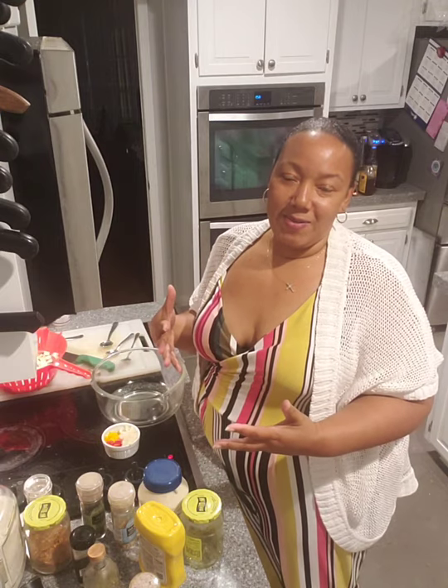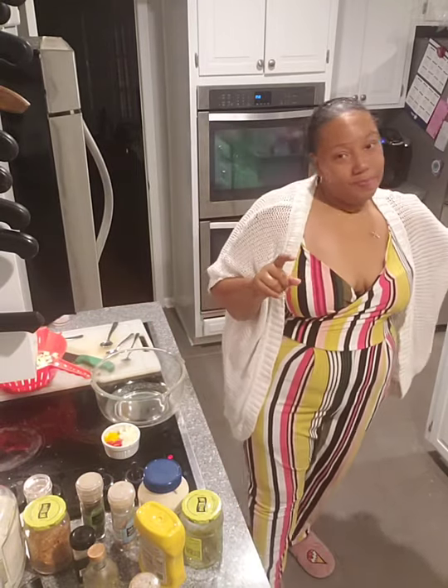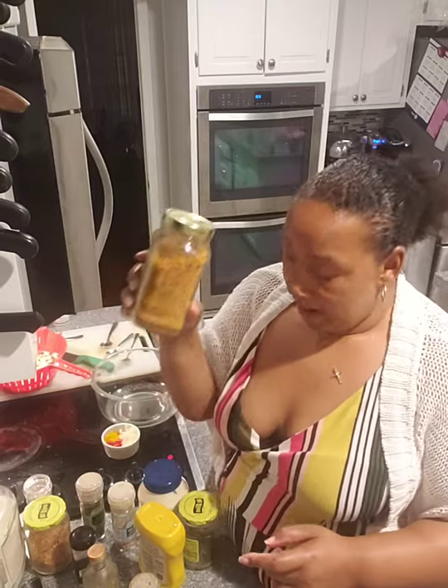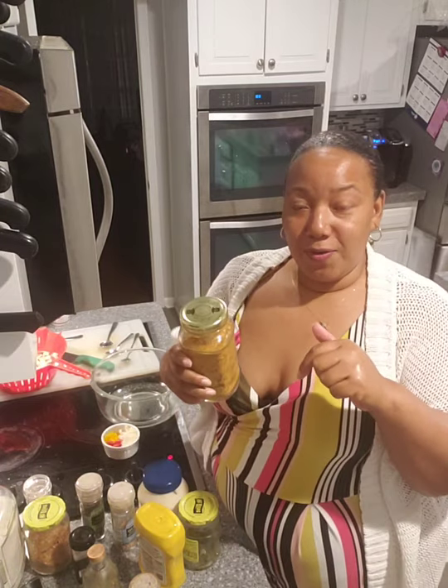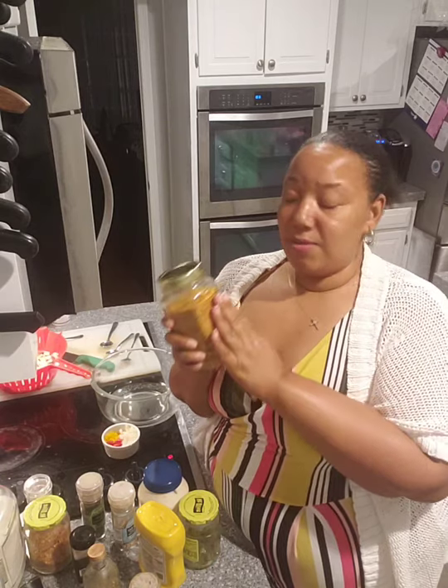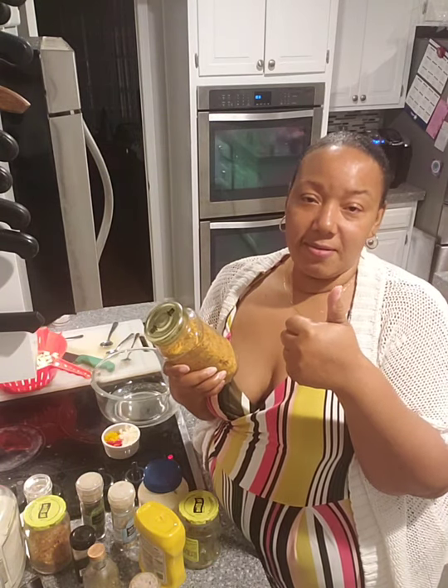I want to talk about how I make my potato salad — it's pretty close to my family's recipe. I also wanted to show you guys the seasoning blend I put together myself, based on a flavor profile from a restaurant I like here called Trap House Kitchen. It's a spicy lemon pepper based on the sexy red chicken at Trap House Chicken here in Jacksonville, Florida. It has paprika, a little brown sugar, dry lemon, and crushed black pepper.